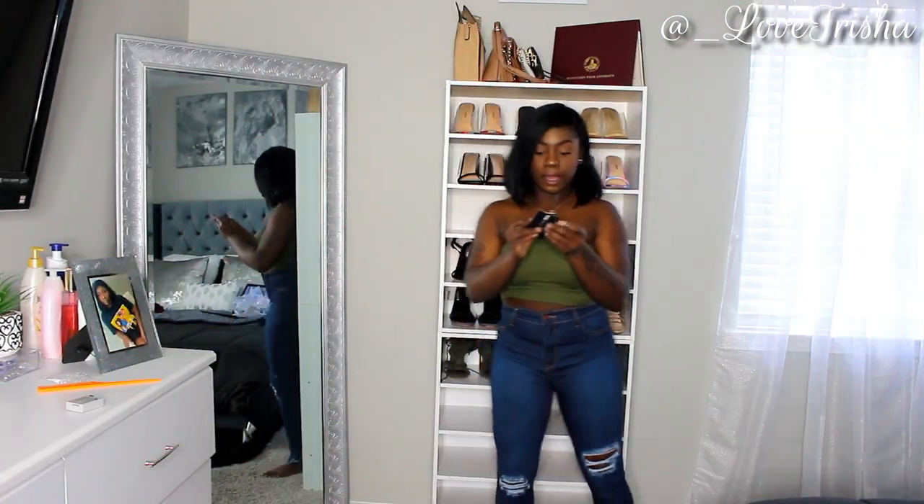Yeah, we're about to get into this video because I don't want to keep you guys too long in this intro. I got a size nine in all of my jeans because that's the size I wear most, so I just went ahead and stayed with my true size. We're just gonna hop in — please do not forget to thumbs up, comment, and subscribe!